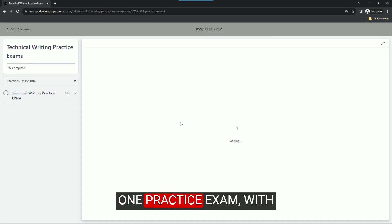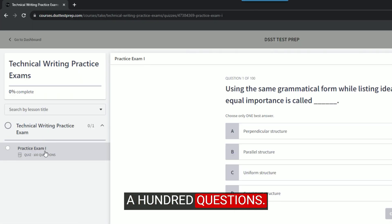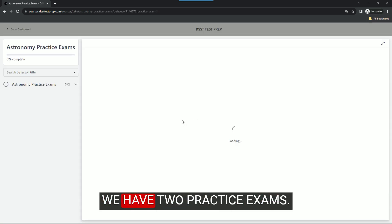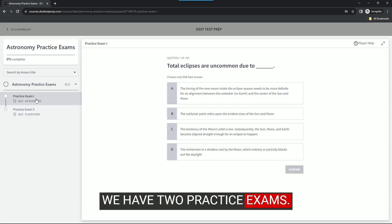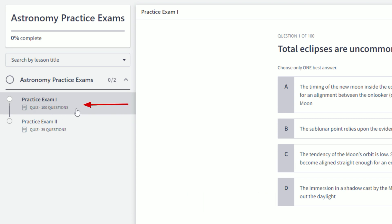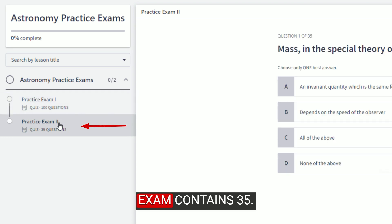Technical writing contains one practice exam with 100 questions. However, when we review astronomy, we will find that we have two practice exams. The first practice exam has 100 questions, while the second practice exam contains 35.